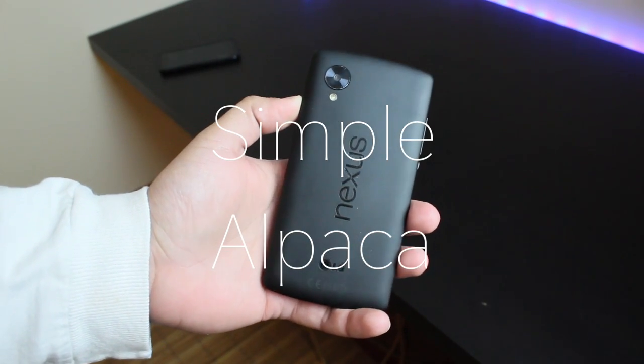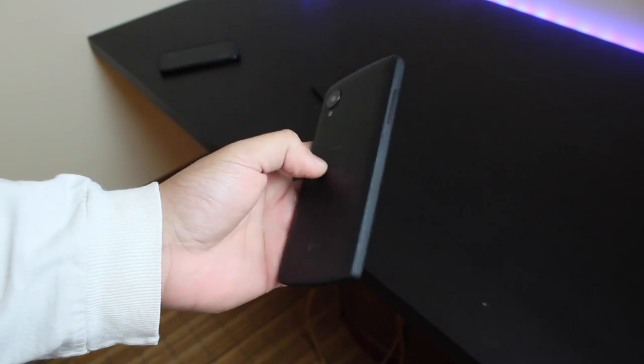Hey everyone, what is going on? The Nexus 5 came out in 2013.